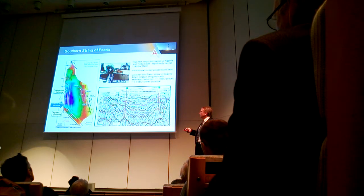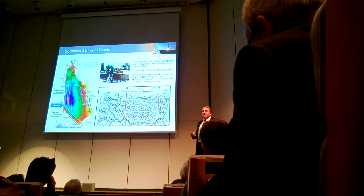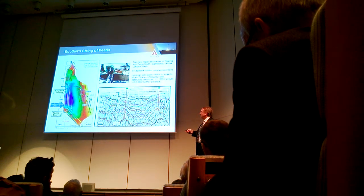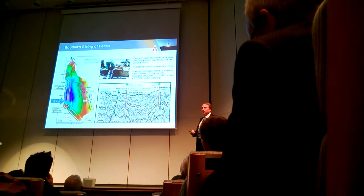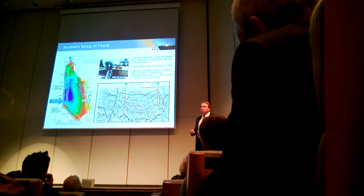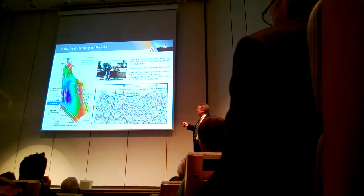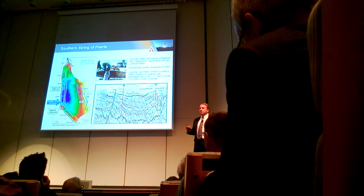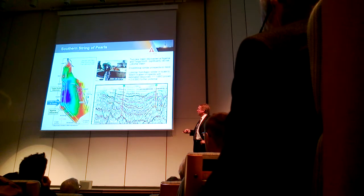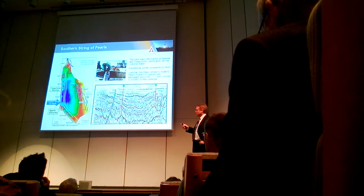We're bringing the rig from Pi Pi right now to spot that well, hopefully around May 1st. If we're successful, we can continue on this side of the basin — we've got about four drillable prospects. We believe this basin alone probably contains one to three billion barrels of oil, and I think we're going to have a very high success rate now that we've proven there's a source rock in the basin.